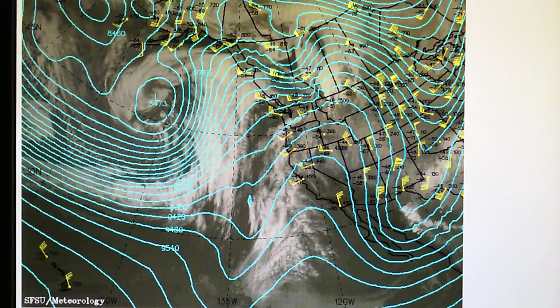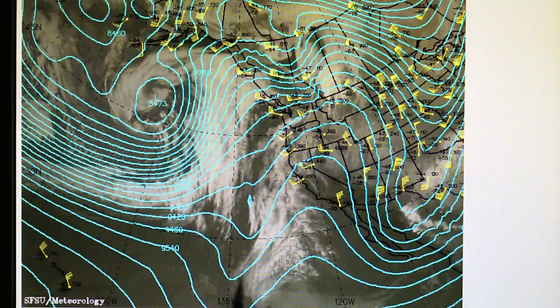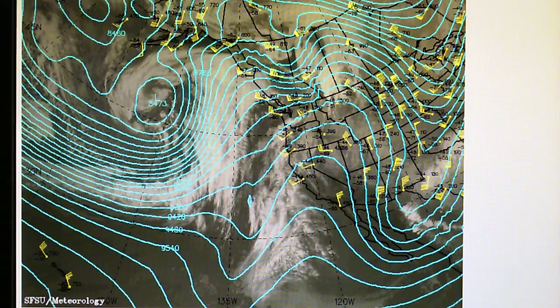Here is the 300 millibar, or 30,000 feet map. We can see that same pattern — high pressure. We have a little bit of low right here and some low pressure indicated right here. We've got a lot of high pressure here, and if that stays in place, then we will not get any rain.